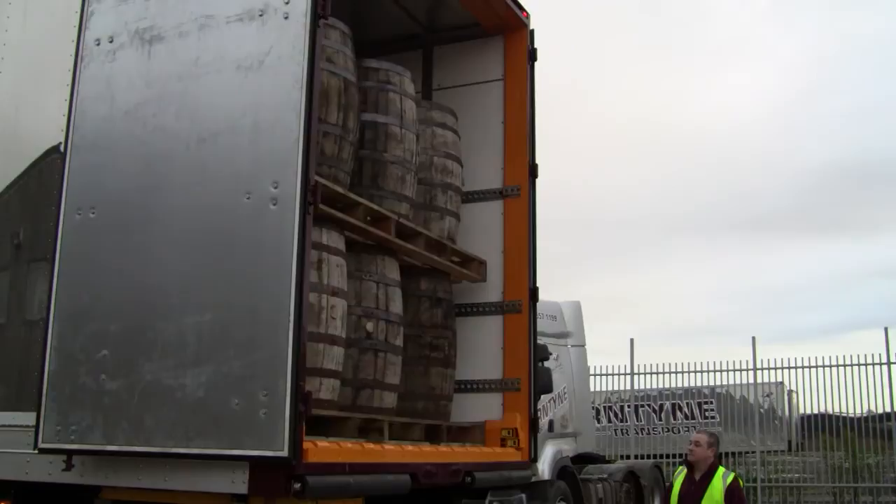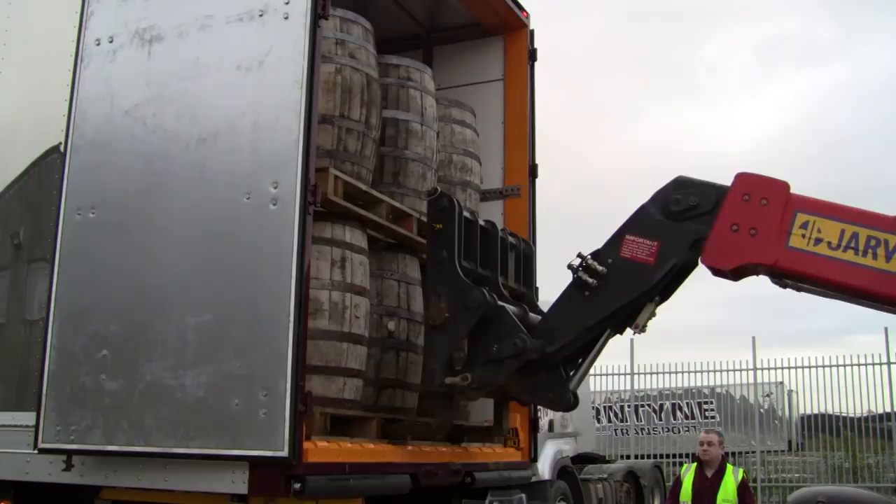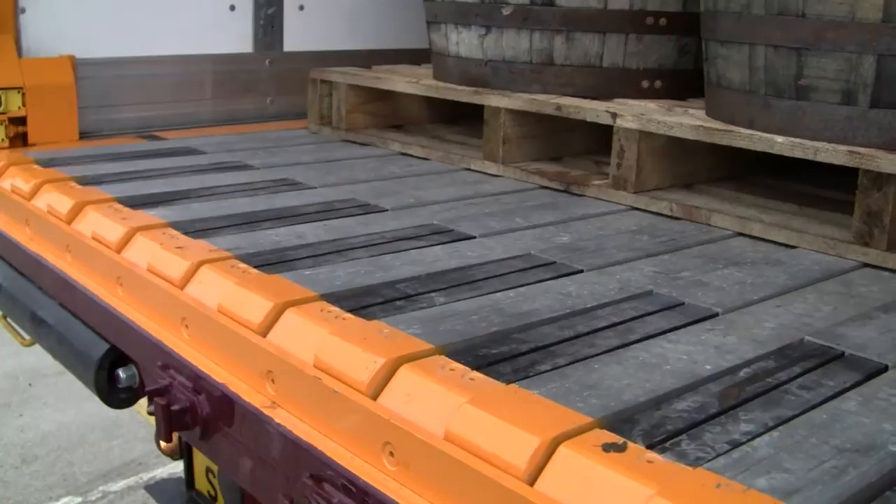Systems are durably built, low in maintenance, and have few moving parts. The hydraulics are self-lubricating, and the floor requires no regular upkeep. Find out how the Keith Pallet Walker System can boost efficiency at your operation.